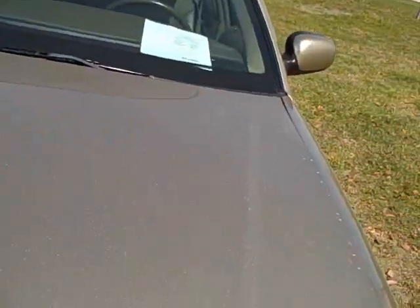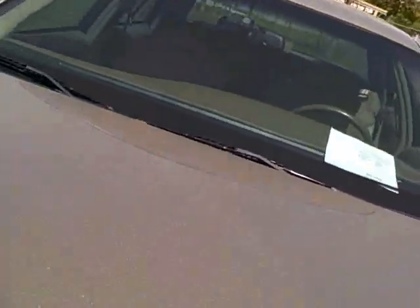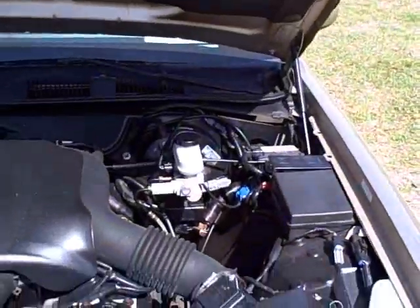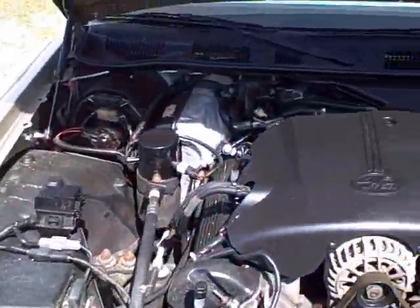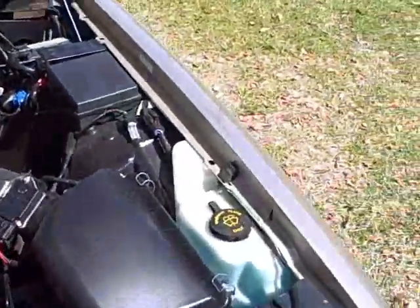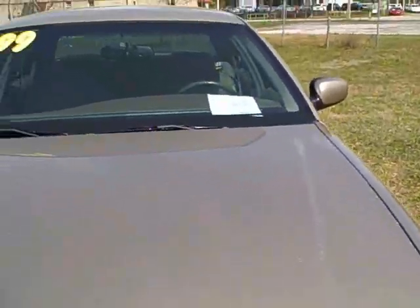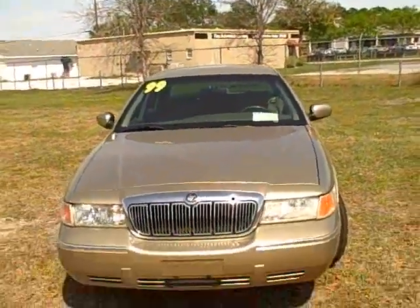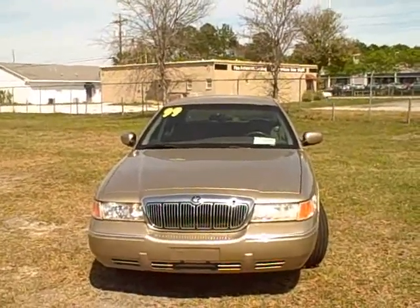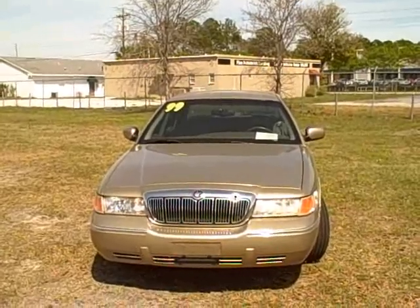Let's pop the hood — 4.6 liter engine in the Grand Marquis. Mercury and Ford have used this engine for the last 20 years, it's a fantastic power combination. A clean, clean car all around — everything looks nice and neat inside. 42,000 miles, this car has easily 150,000 miles left in it. Give me a call — this is Francis with First Place, 352-745-2019. 1999 Mercury Grand Marquis with only 42,000 miles. Thank you for watching.